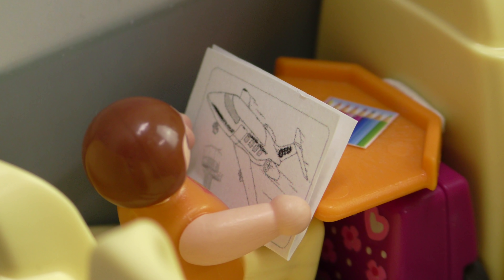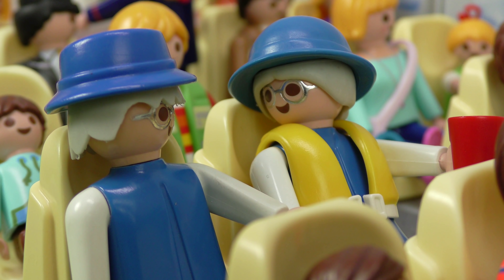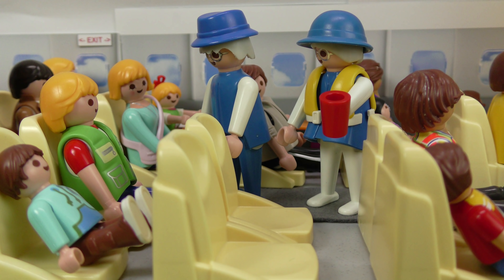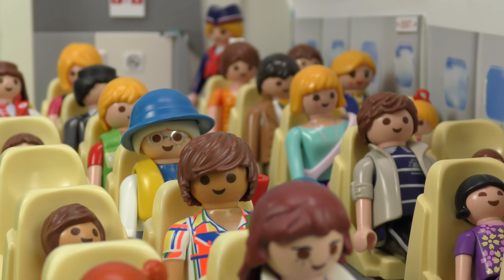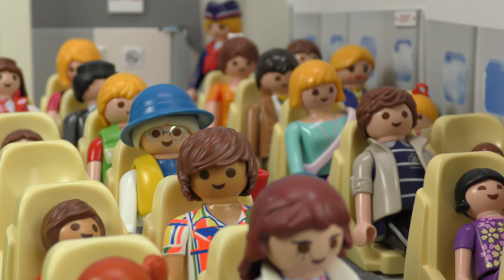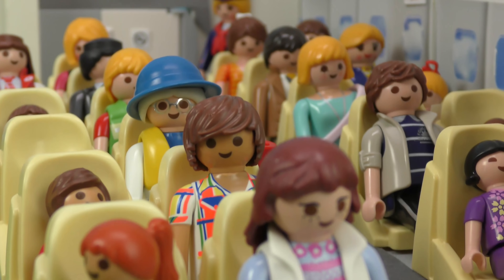Look, kids get something special too. For you kids, we have a little gift — a colouring set. Wow, thanks! Cool, huh, Anna? Now we can do some colouring. Yeah, look! A picture of a plane!